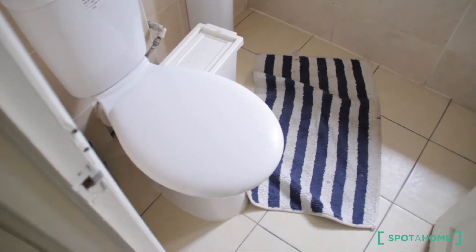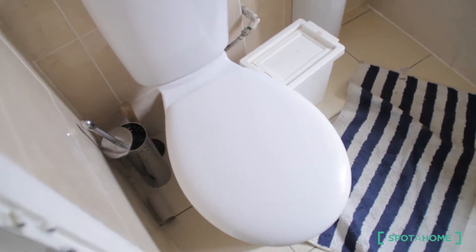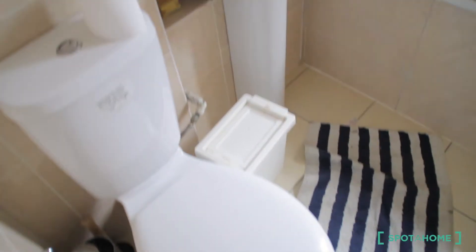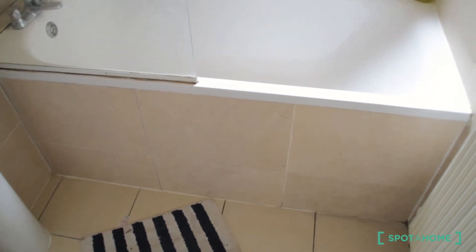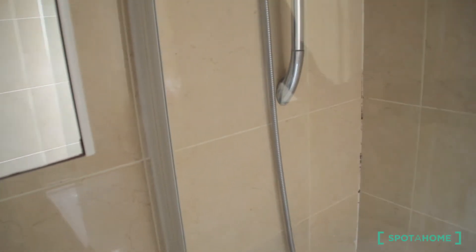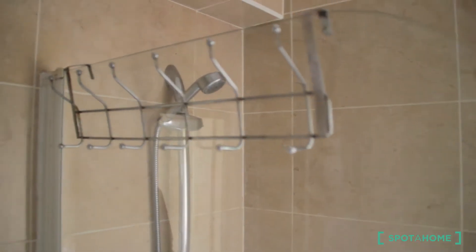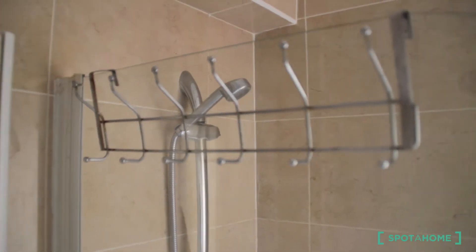Here on the first floor you have the other two rooms and a small storage area. The bathroom is fully fitted where you can find the toilet, sink, and bathtub. You also have a mirror with storage inside and a towel rack.